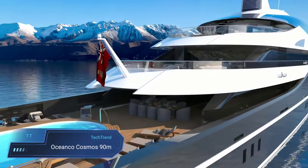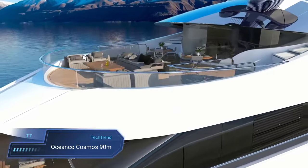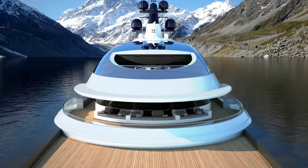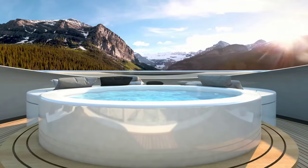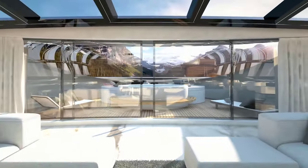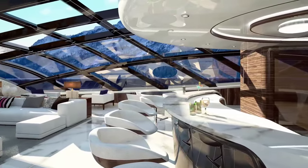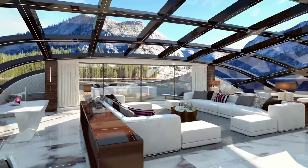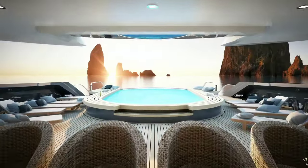Oshanko Cosmos 90M. The Oshanko Cosmos 90M is a beacon of opulence and ingenuity in the world of superyachts. Crafted in collaboration with Luis de Basto, its design is a masterpiece of luxury and innovation. The standout feature is the unique glass dome that crowns the upper deck, offering an unparalleled panoramic view while ensuring a comfortable environment regardless of the weather. Launched in 2017, this 90-meter marvel has garnered acclaim for its exterior design, earning the prestigious Best Exterior Design Concept award in 2018.